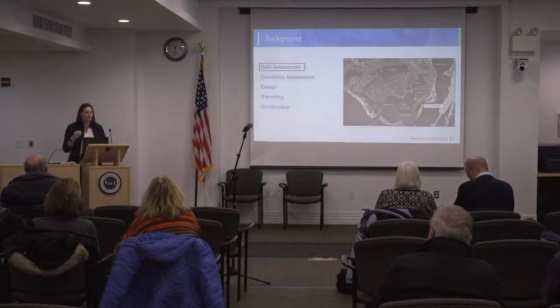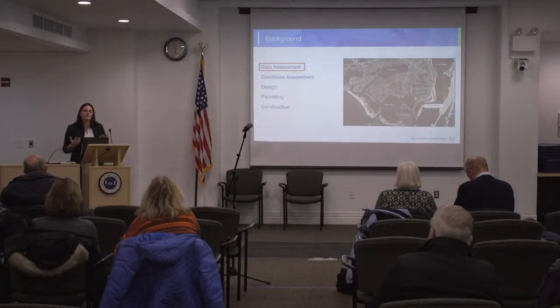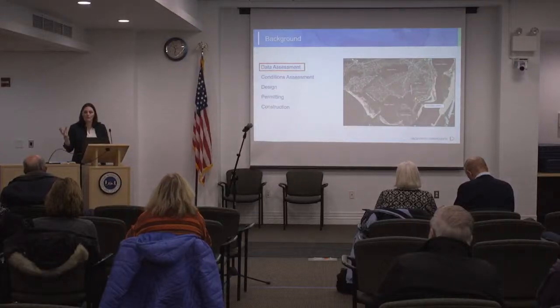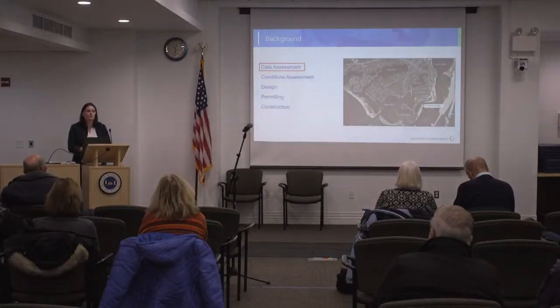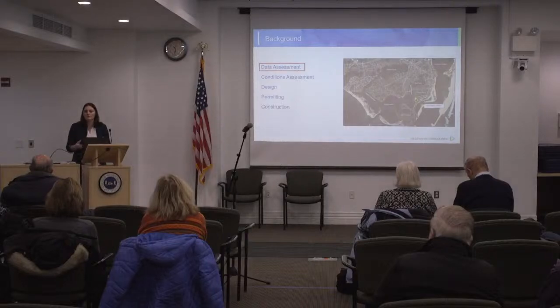Right now we're at the first step of data assessment, and then we'd go into a conditions assessment, the design, permitting, and construction. The initial data assessment is to ascertain what data are available within the project area to conduct a conditions assessment of the gate — to see when it would be necessary to tie it to certain events. Do we have enough coastal, wind, wave, and storm data, or do we need to collect additional data?